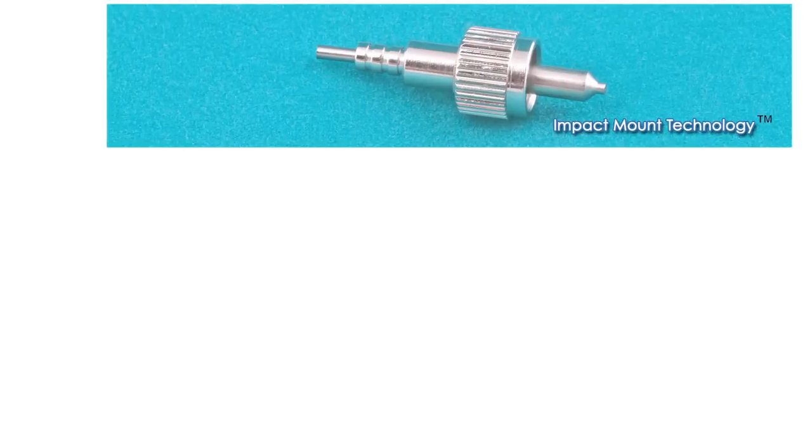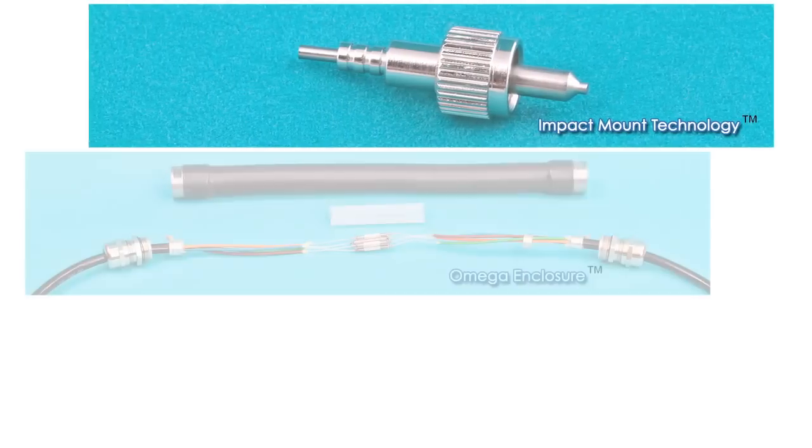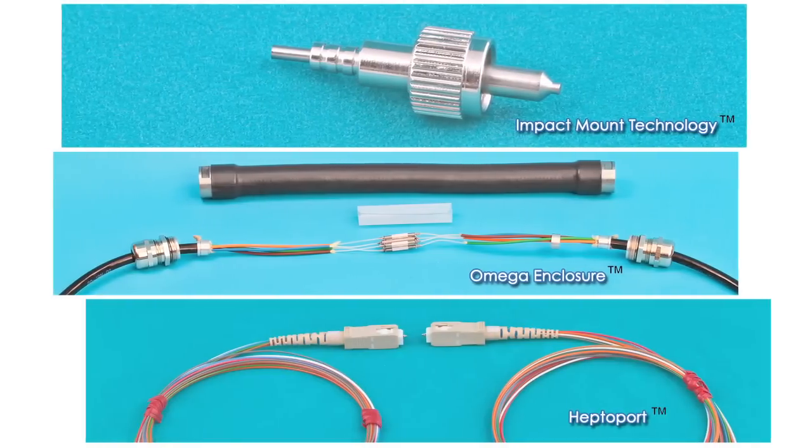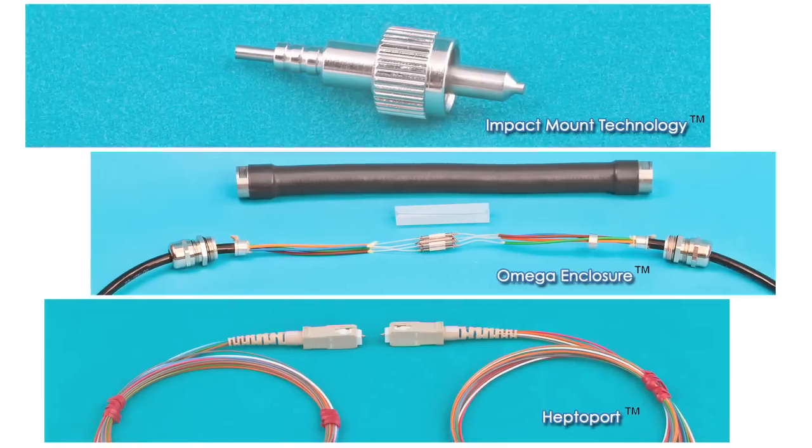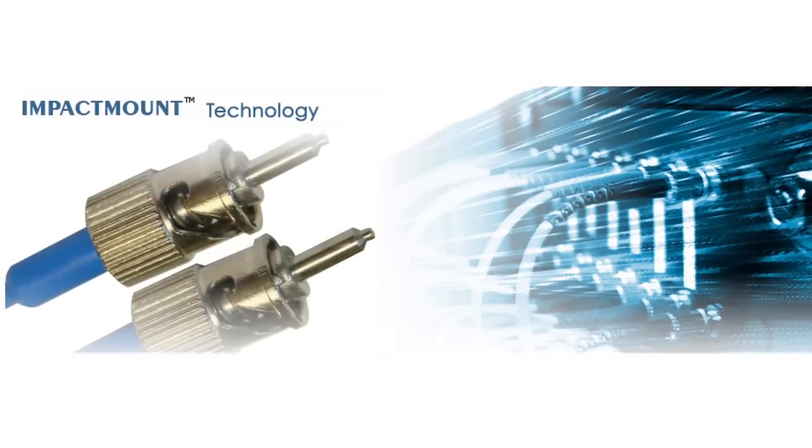Valdor has three main product lines: impact mount technology connectors, omega enclosures, and high-density heptoport connectors. Valdor's product lines are based on their impact mount technology, also called IMT.